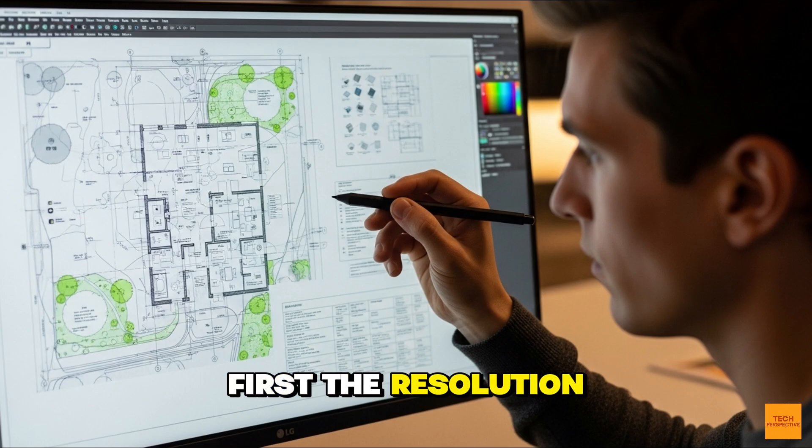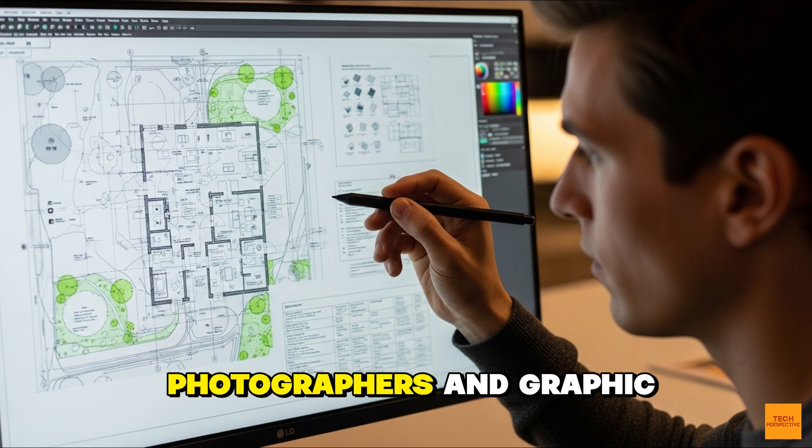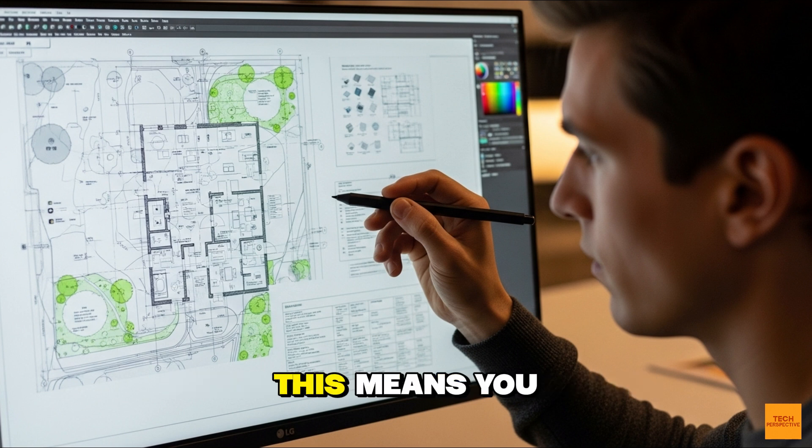First, the resolution. We're looking at 6K high DPI resolution. This is more than just marketing. For video editors, photographers, and graphic designers, this means you get more screen real estate, more detail, and the ability to work with 4K content natively while still having room for your tools and timelines.